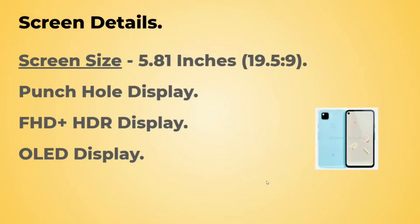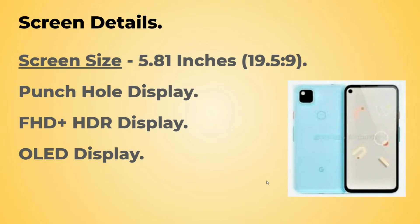The screen size would be 5.81 inches. The ratio is 19.5:9. It will come with a punch hole display, Full HD Plus HDR panel, and the panel used will be OLED.